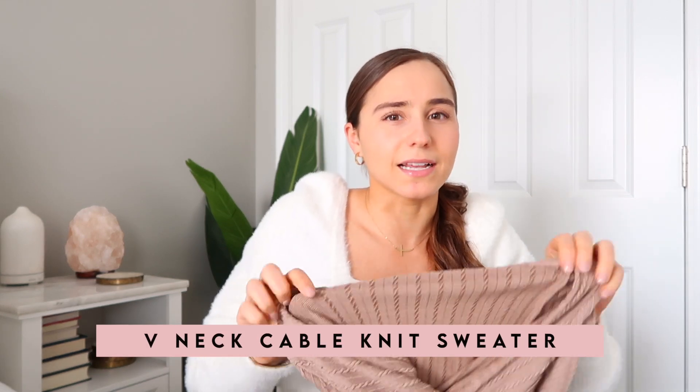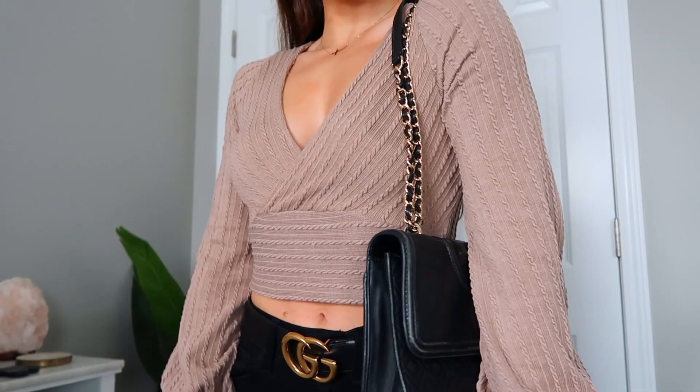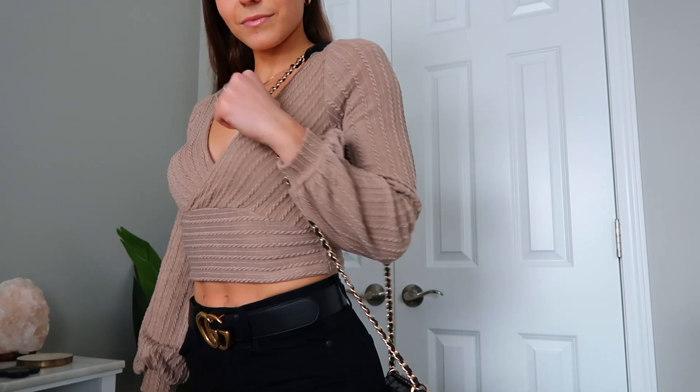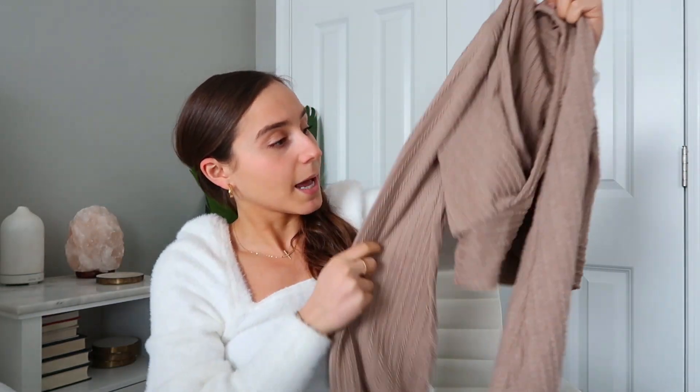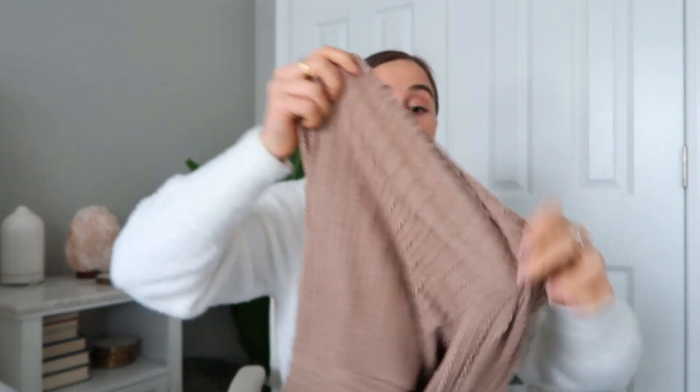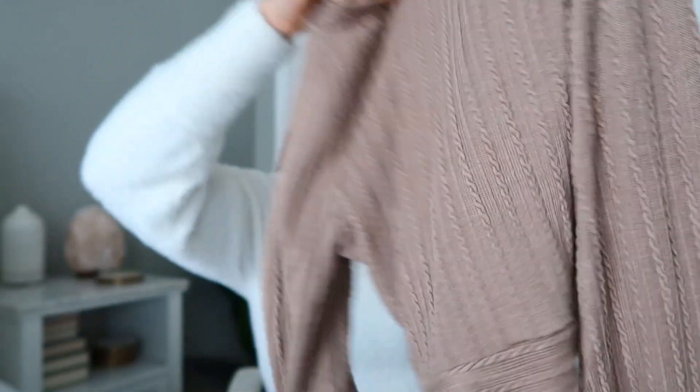This next top I thought would be really cute for going out to a nice dinner — it's a cable knit cropped sweater in this mauvey beige color. It's a really beautiful neutral, and you'll notice everything in this haul is very neutral. It has a nice cross detailing in the front, so you could wear it with a bralette, jeans, and a belt — maybe black jeans with a Gucci belt and black boots. The detailing is like a braided material going down the back, front, and sleeves, and it has bell sleeves that tighten at the wrist. It looks very expensive and dressy but is super soft and cozy.